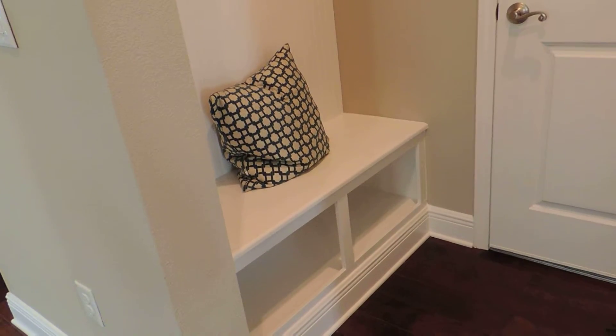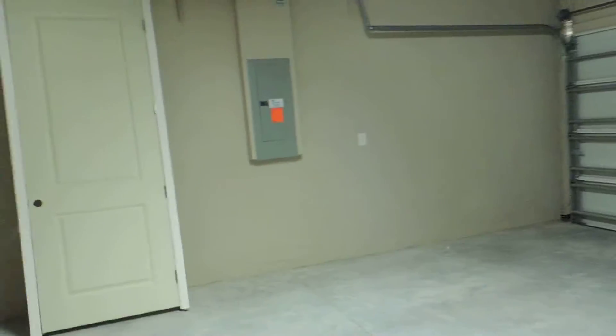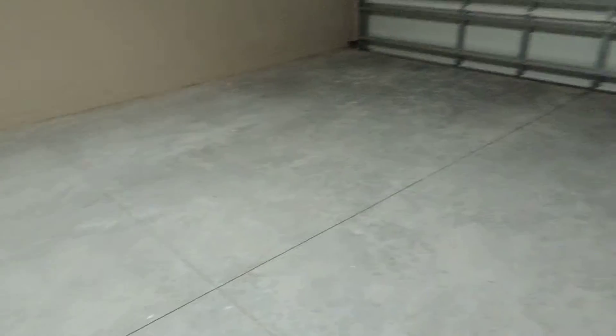As you come out of the garage, you have a place to put your shoes, jackets, backpacks. Two car garage — you have your electrical panel, water heater, and attic access. I'm pretty sure they're going to epoxy this floor; they haven't done it yet but they're going to epoxy this floor.